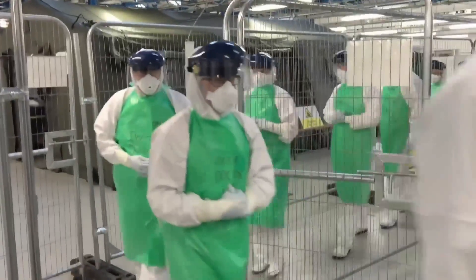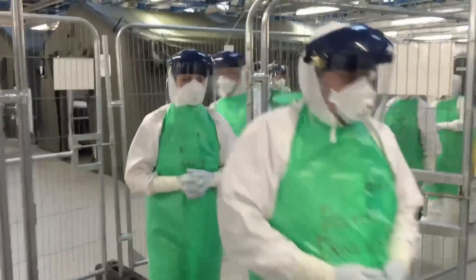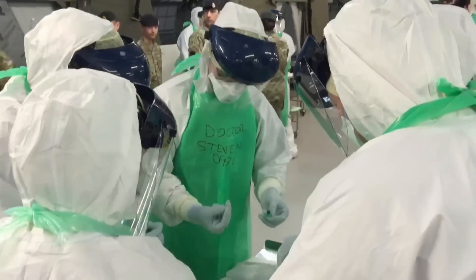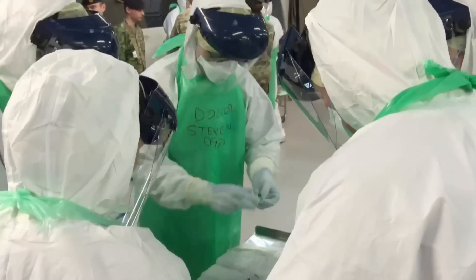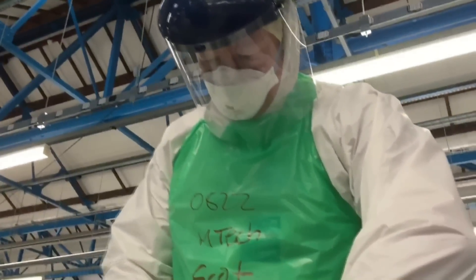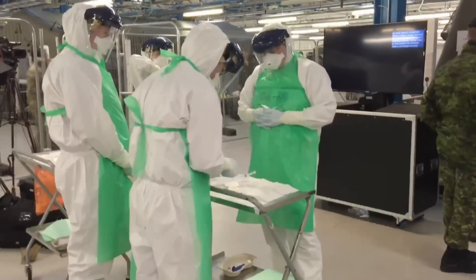I'm Jeff Semple here inside a medical training facility in York in northern England, with 40 Canadian forces medical personnel — doctors and nurses used to working in hospitals across Canada and in war zones like Afghanistan. They're here today for training for a much different kind of mission. Later this month, this team from Petawawa, Ontario will head to Sierra Leone to help combat the Ebola outbreak in West Africa.